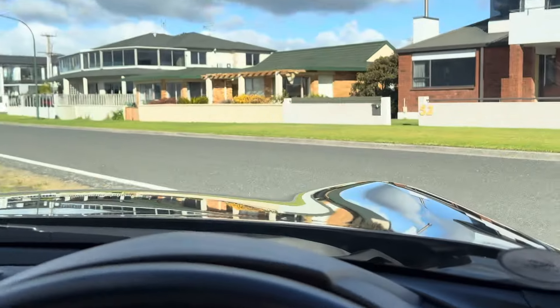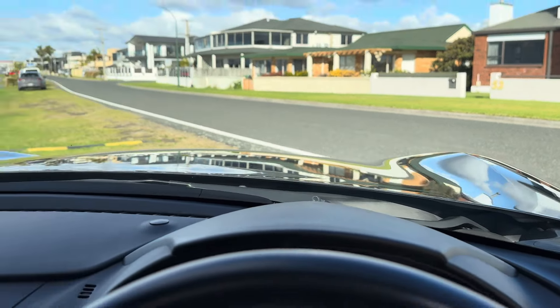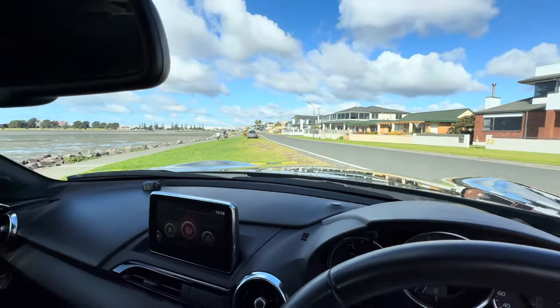As you can see here, the bonnet is raised in these areas so you can really hit the apexes of the corners. It gives you quite good feedback.